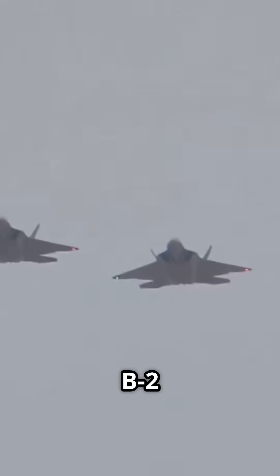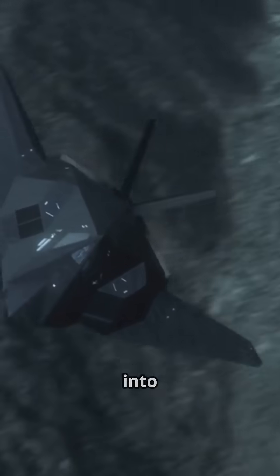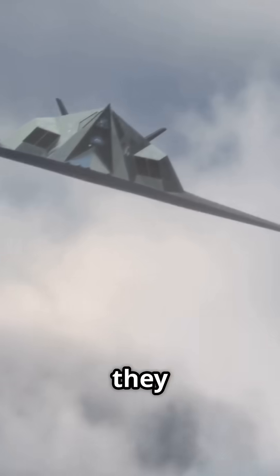Even the F-22 and B-2 are built with razor-edge alignment, every angle carefully tuned to deflect radar. The result? These jets can fly deep into enemy territory, and you won't even know they were there.